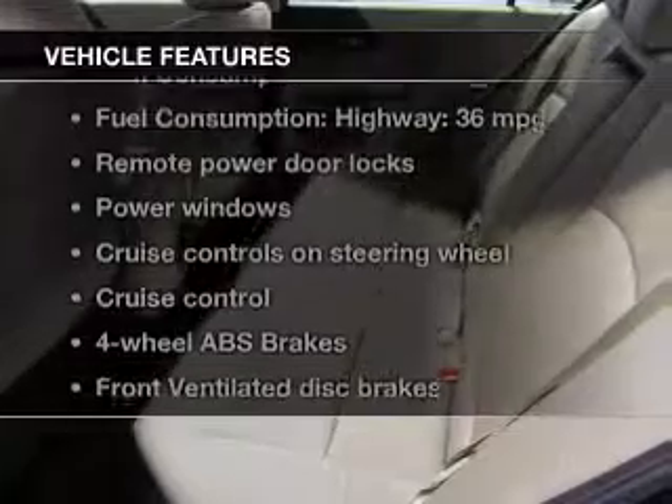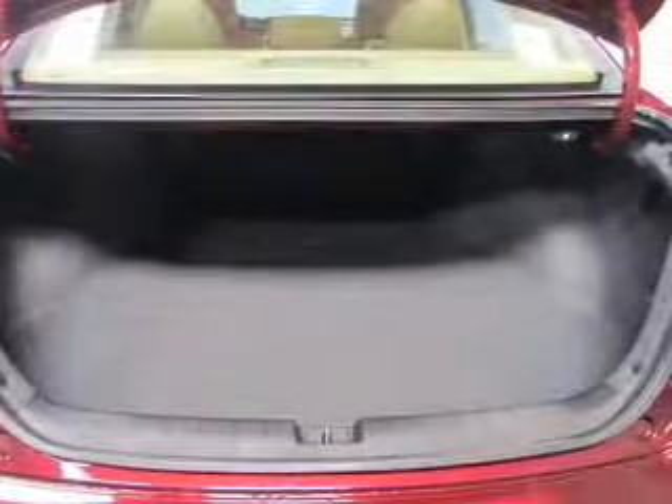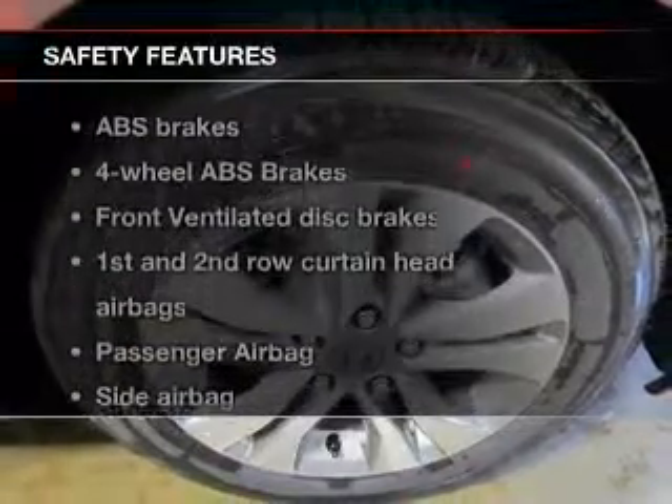And with these notable features, you won't want to miss out on the opportunity to own this amazing ride. Keyless entry, power door locks, power windows, cruise control, Bluetooth wireless, an AM FM stereo with a CD player, power mirrors.